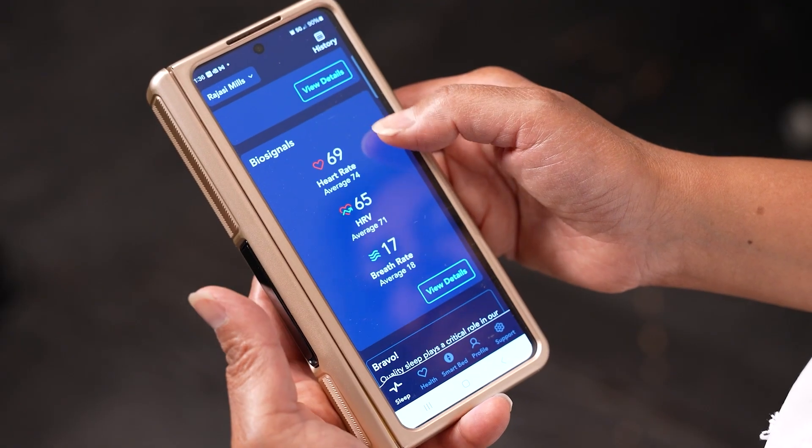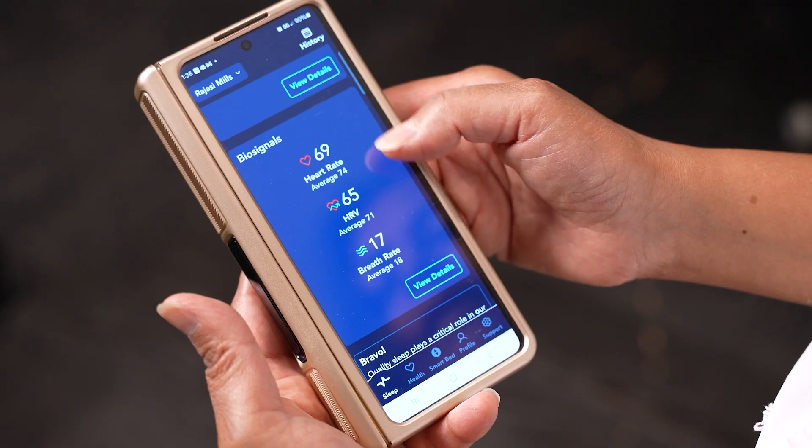The more restful sleep you have, the higher the Sleep IQ score. It also tracks metrics like average heart rate, heart rate variability, and breath rate, offering personalized insights to improve your sleep and overall wellness over time.